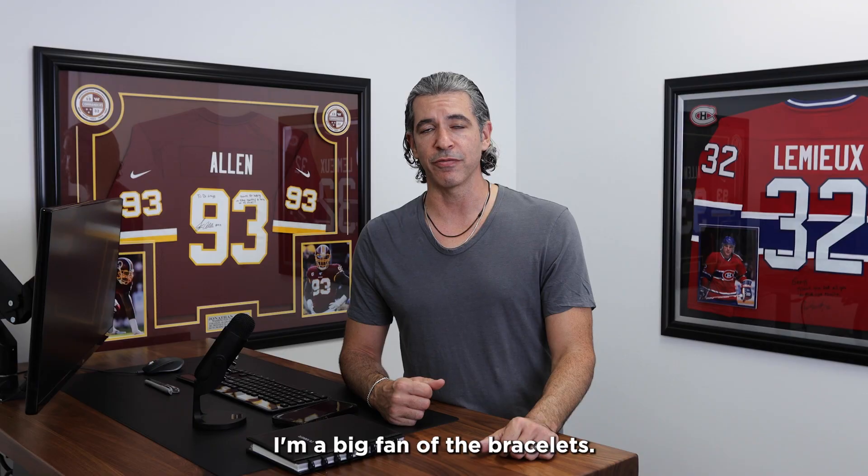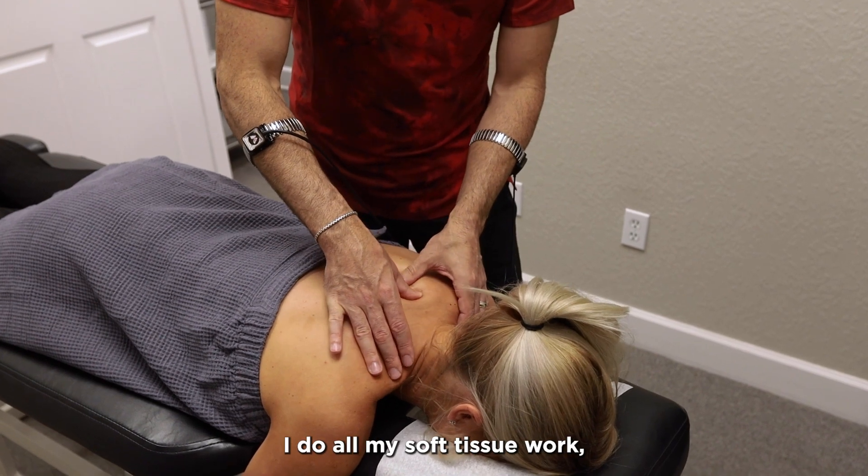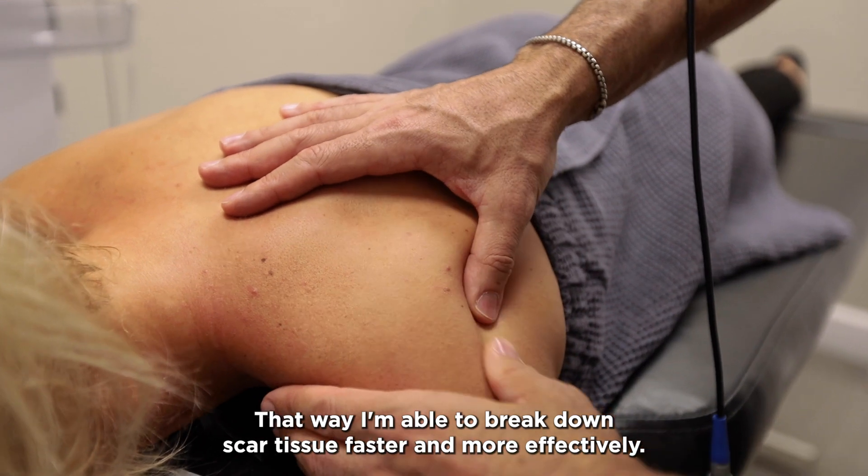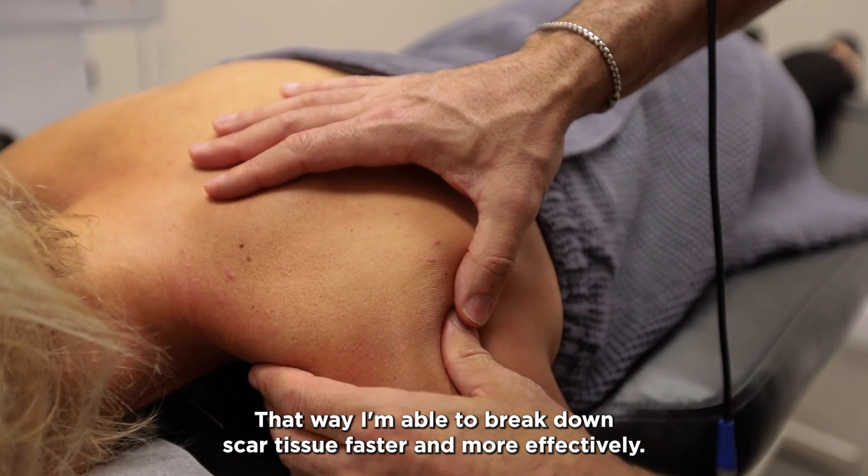I'm a big fan of the bracelets. I do all my soft tissue work, my active release technique work with the bracelets on. That way I'm able to break down scar tissue faster and more effectively.